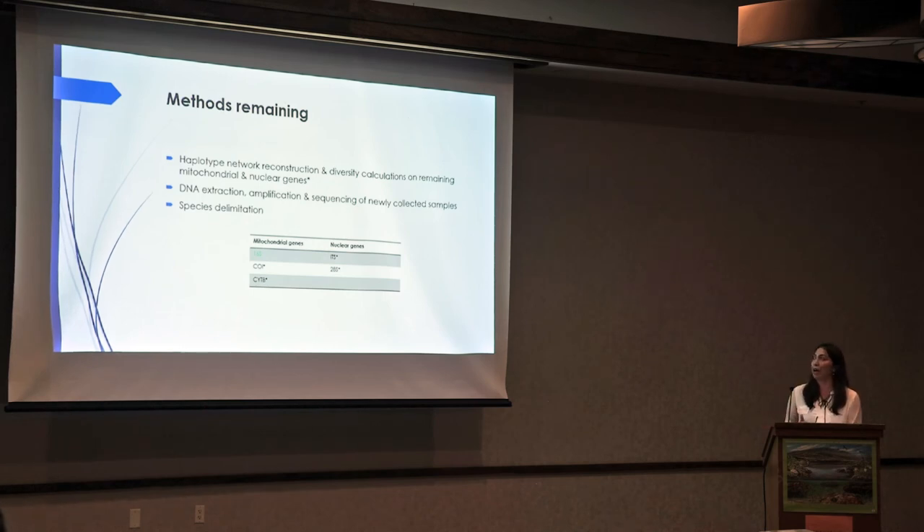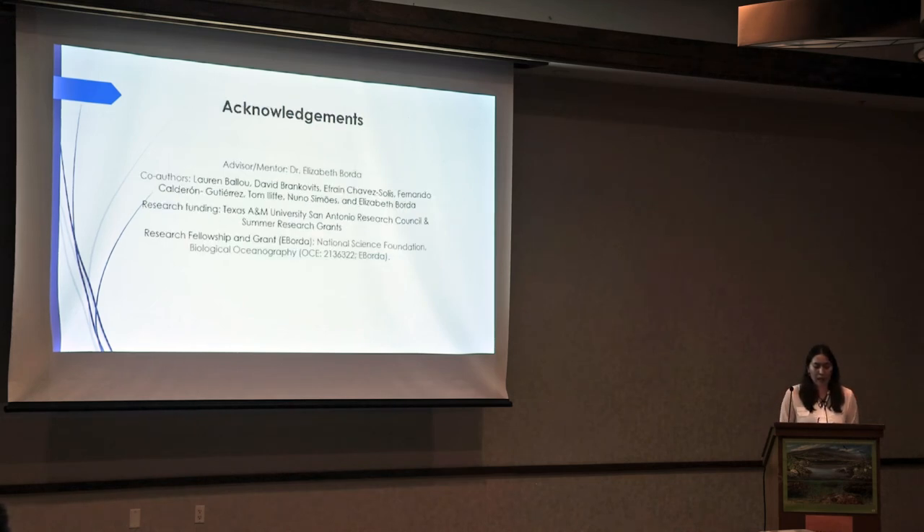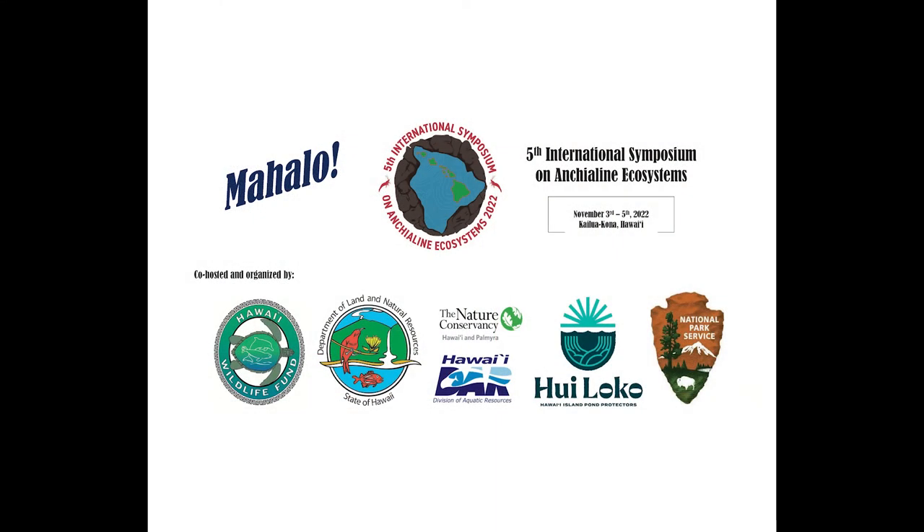Methods remaining: I've only done haplotype network reconstruction and gotten diversity values so far. I still have to continue doing this on the other genes — I've only done it on 16S. I further have to do more DNA extraction, amplification, and sequencing of newly collected samples recently brought to the lab, as well as species delimitation methods that have not yet been done. I'd like to acknowledge my advisor as well as any co-authors who were part of this research. Thank you.